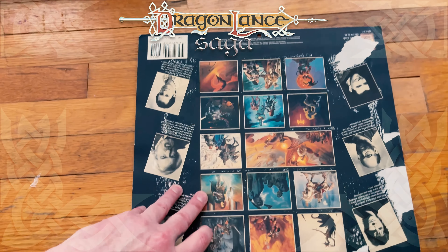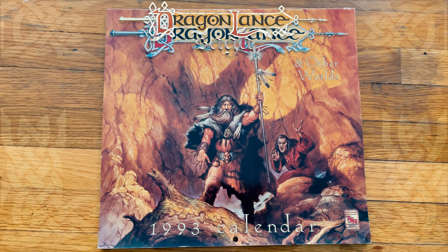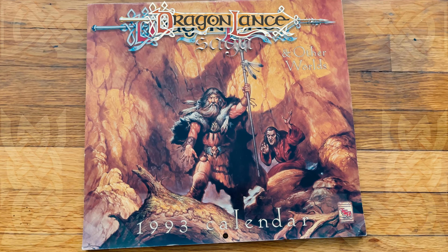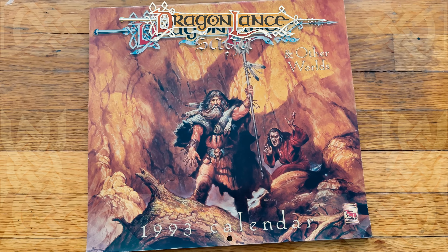And that is it for this 1993 Dragonlance and Other Worlds calendar. What do you guys think? Do you have a favorite painting from one of these? Do you have a favorite year? Collection? Let me know. Have a fantastic day. Until next time, sláin jávar.